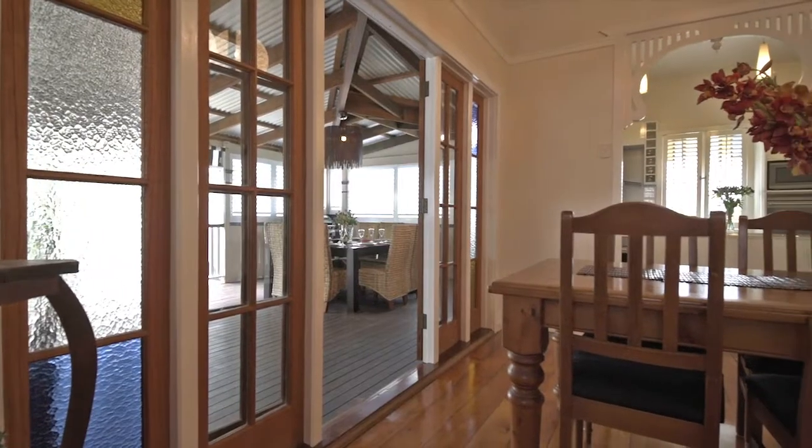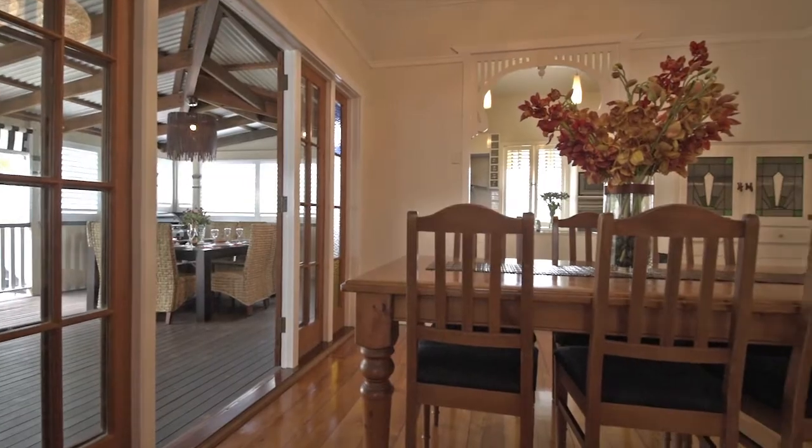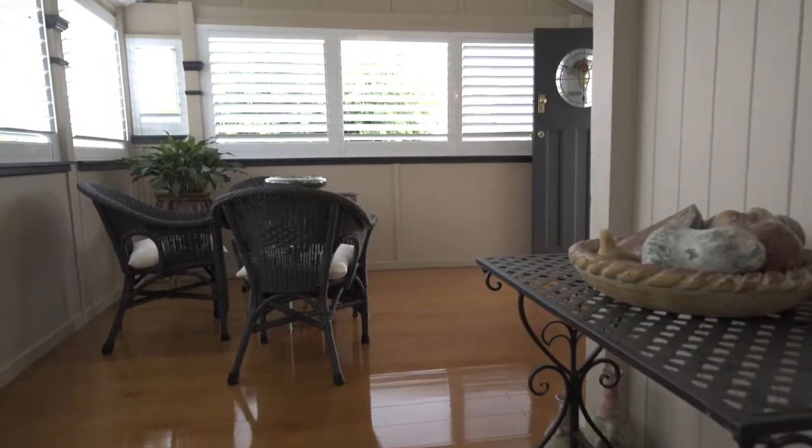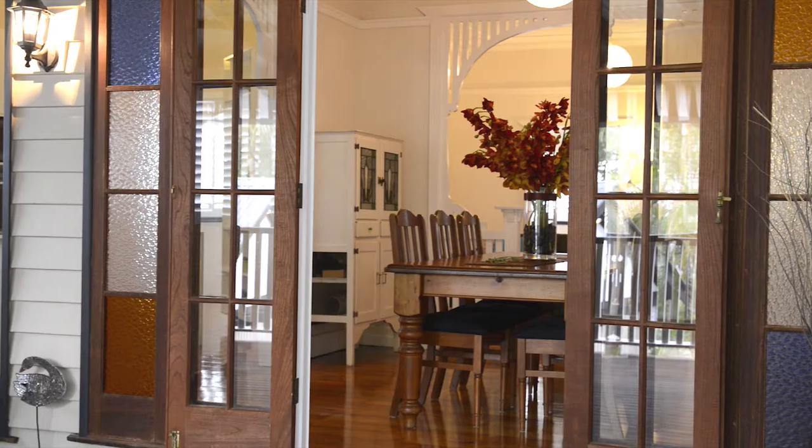Renovated with style, pizzazz and attention to detail, this home will impress the most fastidious buyer. An abundance of natural light complements a natural and tranquil colour scheme, highlighting the meticulous finishes throughout.